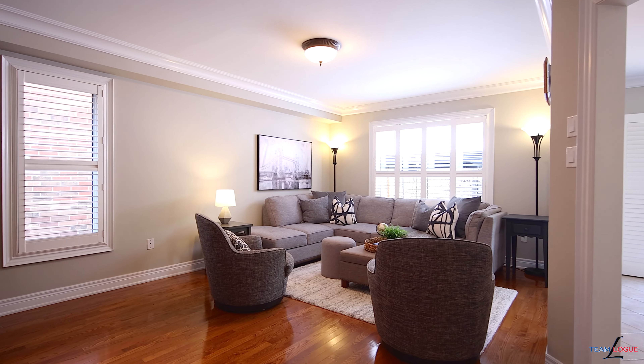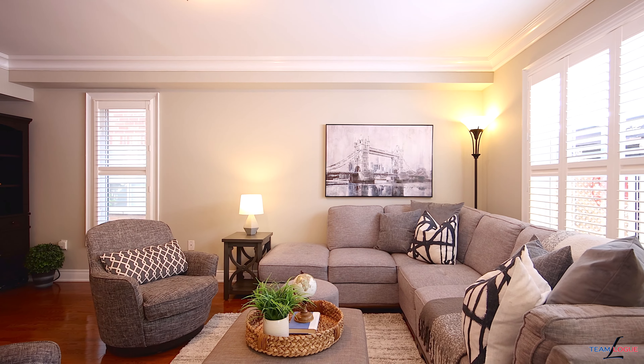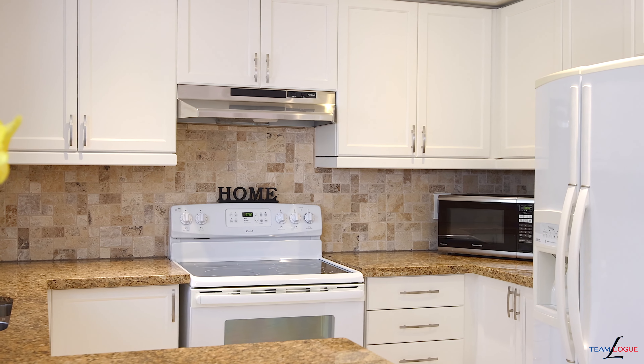We're inside at the back of Blue Spruce where you're going to find an open concept family kitchen area. Cozy gas fireplace, tons of space to entertain, eat-in area in the kitchen, redone white cabinetry with upgraded counters, and lovely hardwood floors take you throughout the main level.